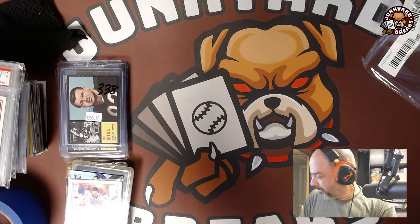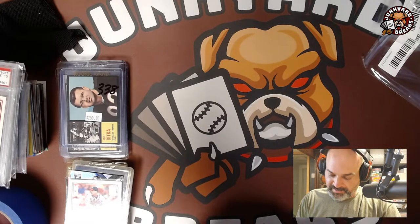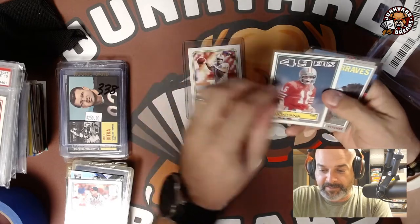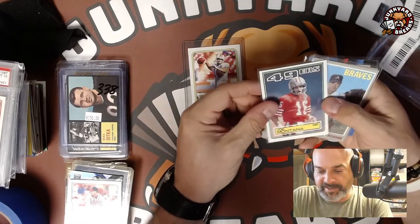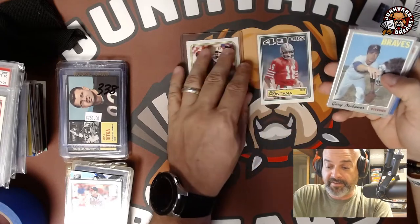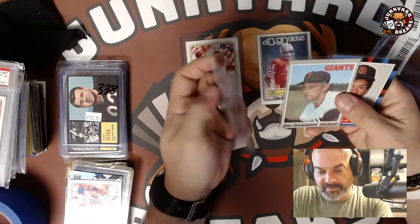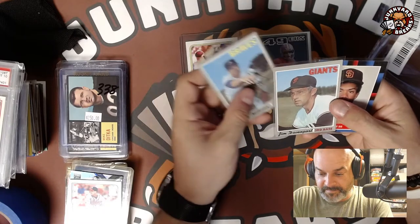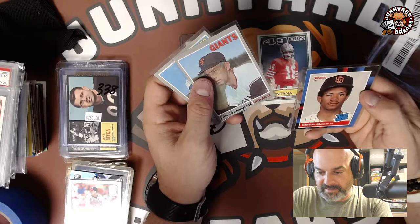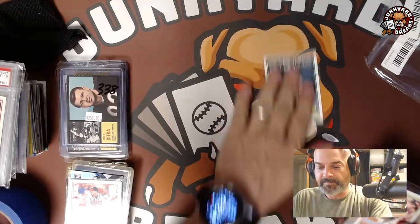Next lot I paid $5.50 for: an '88 Topps Vinnie Testaverde rookie, a 1983 Joe Montana — his fourth or fifth year, a Gary Niebauer and Jim Davenport in really nice shape for 1970 Topps, and a Robbie Alomar rookie from '88 Donruss — not the best condition. Five bucks for all that — pretty good.